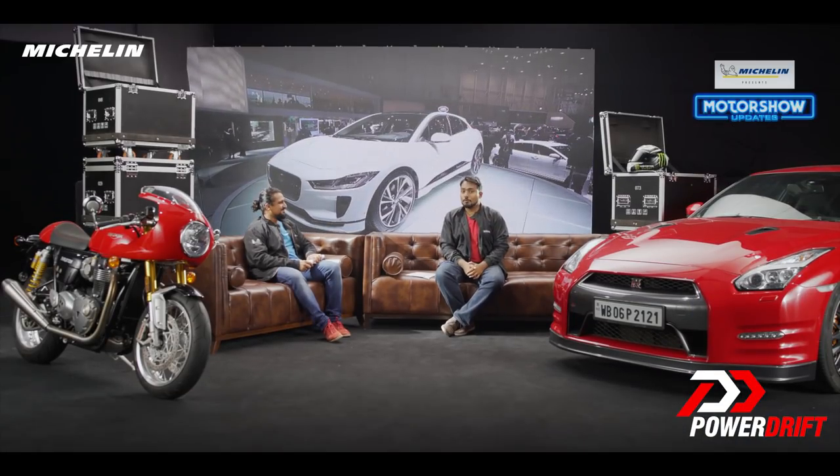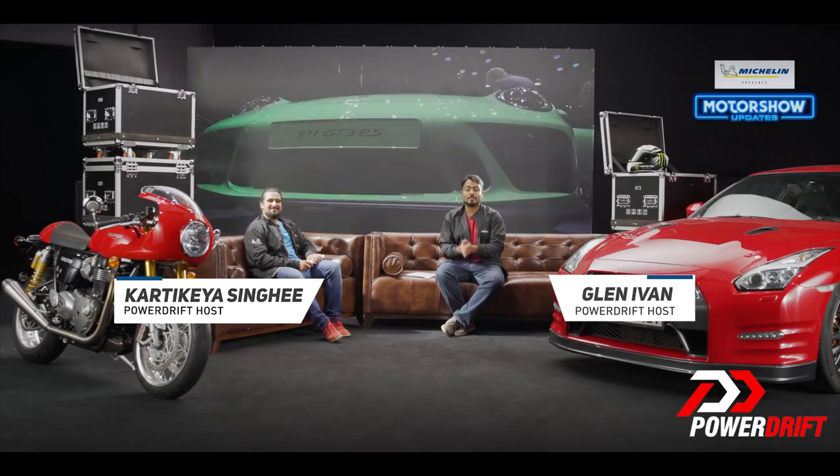Ladies and gentlemen, welcome back to Michelin Motor Show updates from the motorcycles in Cologne — we bring you back to Paris to talk cars. Now Kartikeya, I know you have your eye on the truck and I promise you'll get to ride it after this, but today I want to talk to you about a car that, well, it's a little confusing because it's a car that we all love. It's doing great numbers in India and it's the Duster.